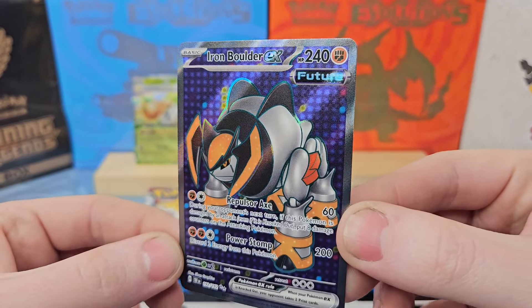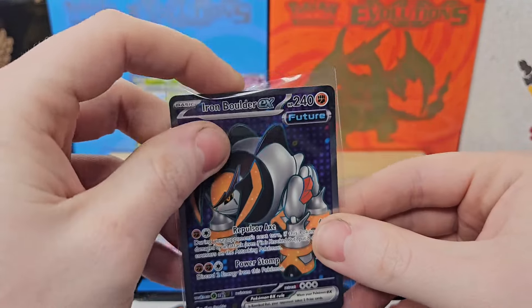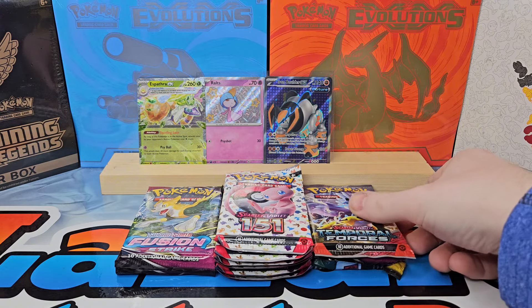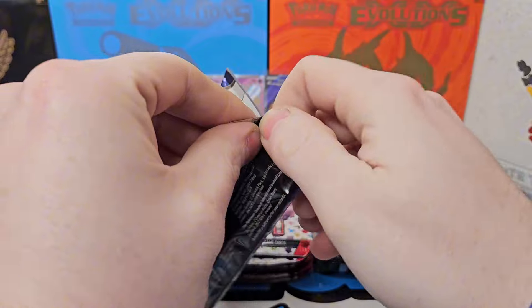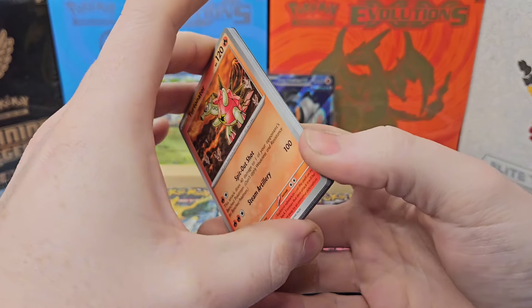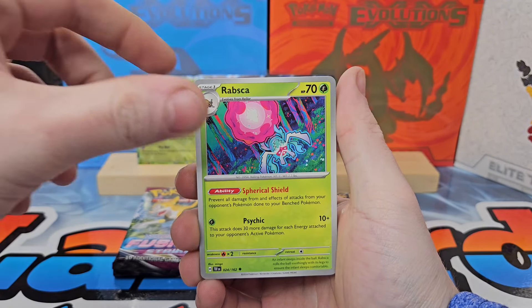Look at that future background — it's got those orbs, the grid. Not too bad, I will definitely take a full art. The pull rates for Temporal Forces definitely look a little nerfed compared to previous Scarlet and Violet era sets. One more pack of Temporal Forces then we'll move into some Fusion Strike. I'm always a little nervous with Fusion Strike — it's like Evolving Skies, it's either all or nothing.